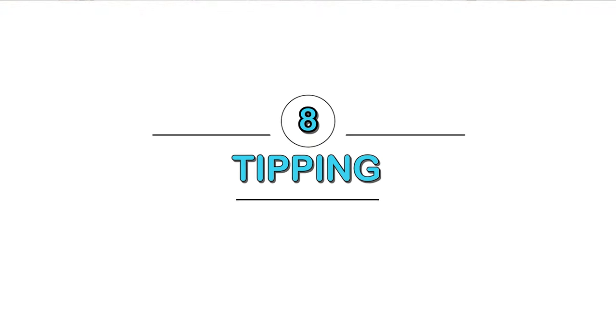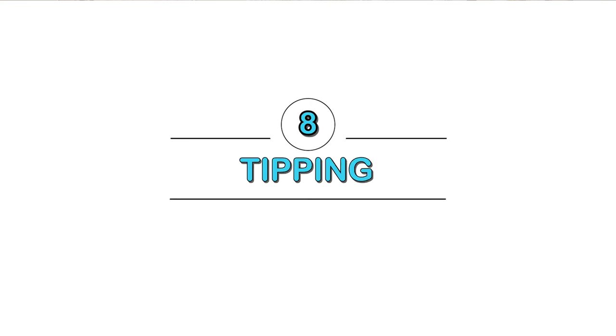Quickly about tipping: tipping is not required in Aruba. That doesn't mean you can't tip — you absolutely can if you'd like — but it is not required.